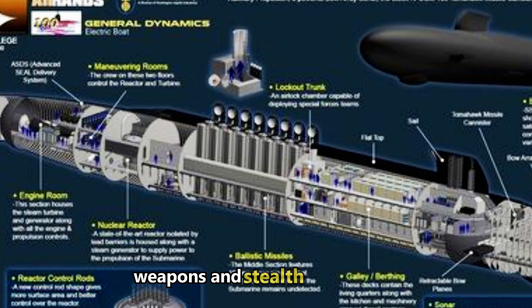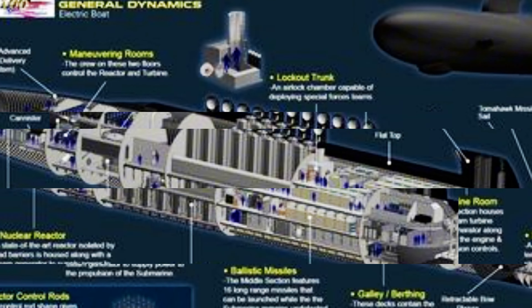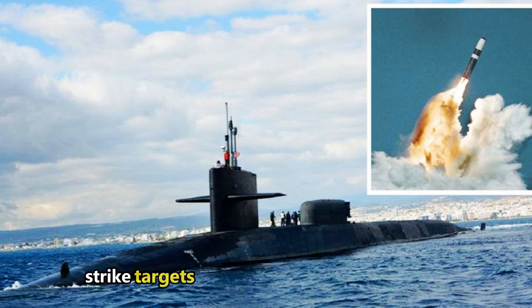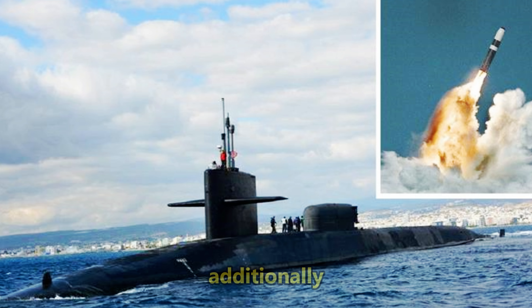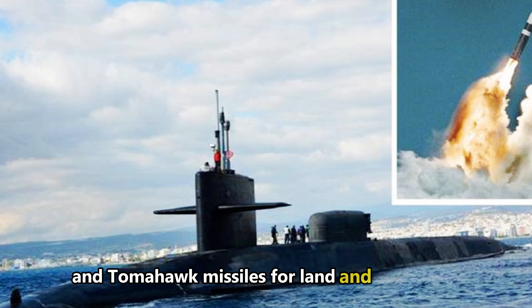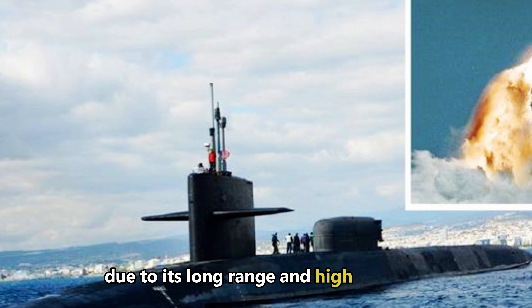Weapons and stealth capabilities: The primary function of the Columbia-class is to participate in the U.S. nuclear triad, and it's equipped with the latest Trident D-5LE nuclear missiles. These missiles can strike targets nearly anywhere on the planet with incredible precision. Additionally, the submarines can launch Mark 48 torpedoes for coastal defense and Tomahawk missiles for land and sea strikes. The Tomahawk in particular remains a vital weapon due to its long range and high accuracy.